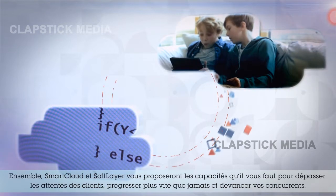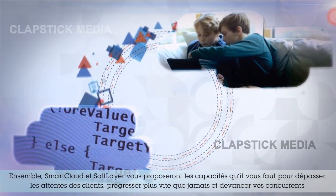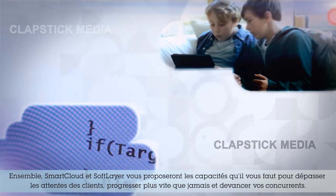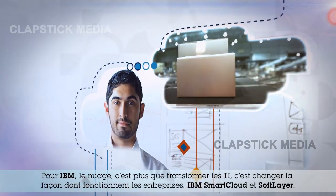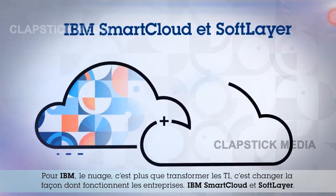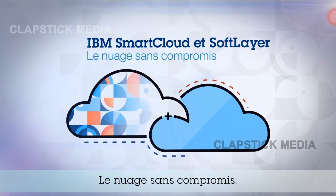Together, Smart Cloud and SoftLayer will deliver the capabilities you need to exceed customer expectations, move faster than ever before, and outmaneuver the competition. For IBM, cloud isn't just about transforming IT — it's about changing the way organizations do business. IBM Smart Cloud and SoftLayer: Cloud without compromise.